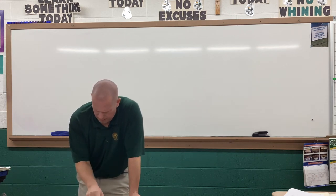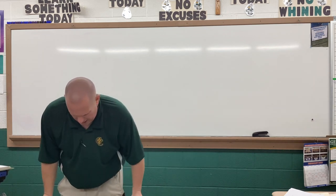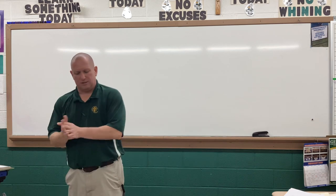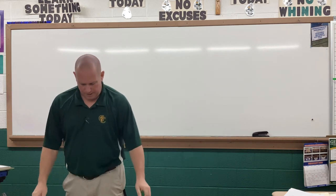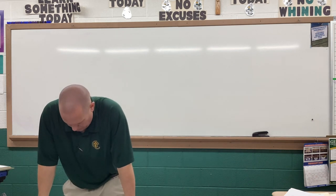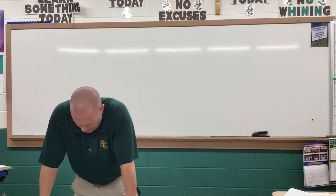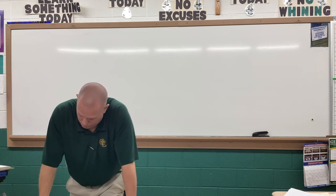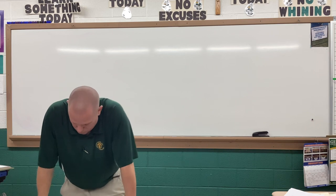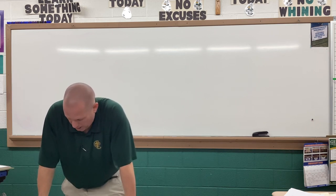Hopefully those sections weren't too bad. Number 16 — the best buys. We'll get into best buys a little bit more when we do our project coming up, but best buys will be a big part of that. Number 16 is the first one in the best buys. Shampoo A costs $3.89 for a 12-ounce bottle. Shampoo B costs $7.29 for a 25-ounce bottle. Which shampoo costs less per ounce?